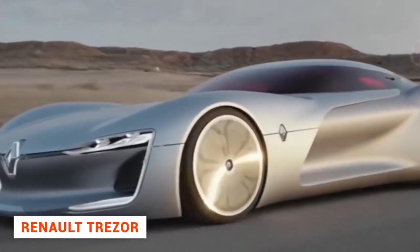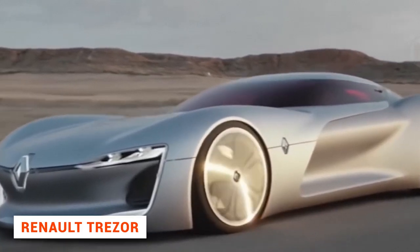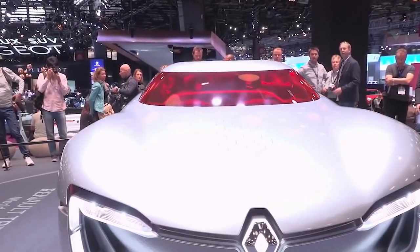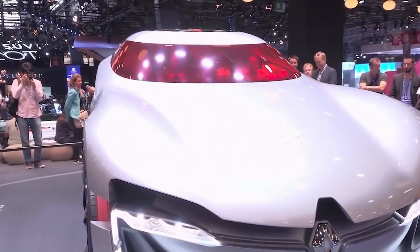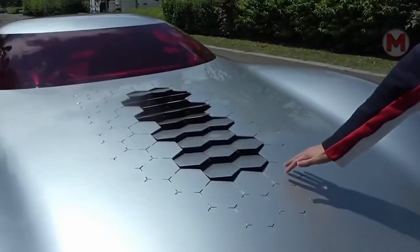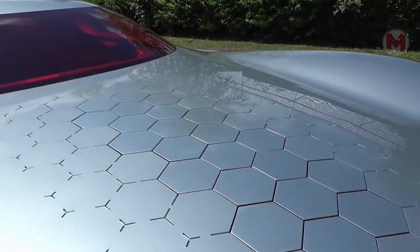In 2016, Renault presented a prototype of the Trezor electric sports car in Paris. The Trezor's folding roof attracted particular attention, and the entire design looks impressive. The concept car is equipped with an energy recovery system, which was originally developed for Formula E race cars.